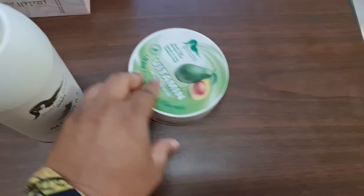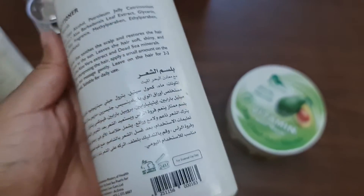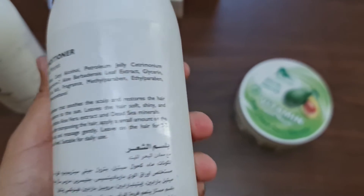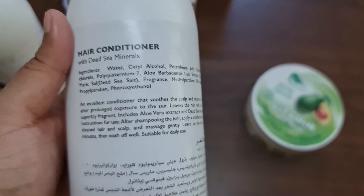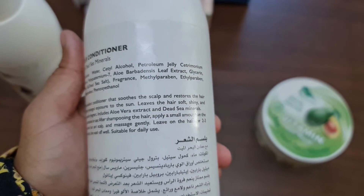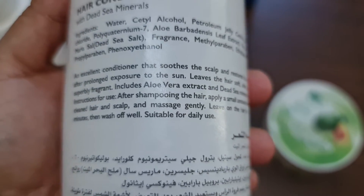This conditioner is also suitable for all hair types and is okay to use regularly. It is going to restore the hair after prolonged exposure to sun and leave the hair soft and shiny. The ingredients are listed on the packaging, and you only have to apply a small amount on your hair and scalp. It is suitable for daily use.